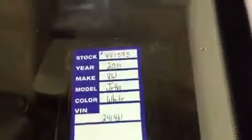So this vehicle is good to go — it is ready to buy. Again, you're looking at stock number VU1595, the 2014 Jetta. Thank you for taking a look.